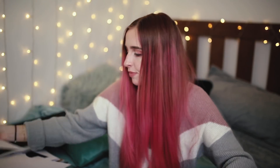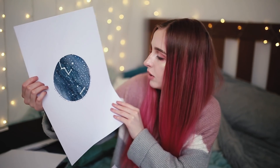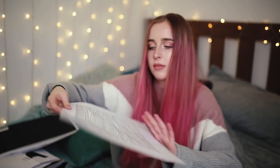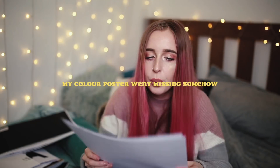Then we had to take one poster and redo it five times — I did Ferris Bueller's Day Off using the same quote. After that we had to do elements of graphic design: space, line, type, and perspective. Our last five posters were about what we learned from the whole project.